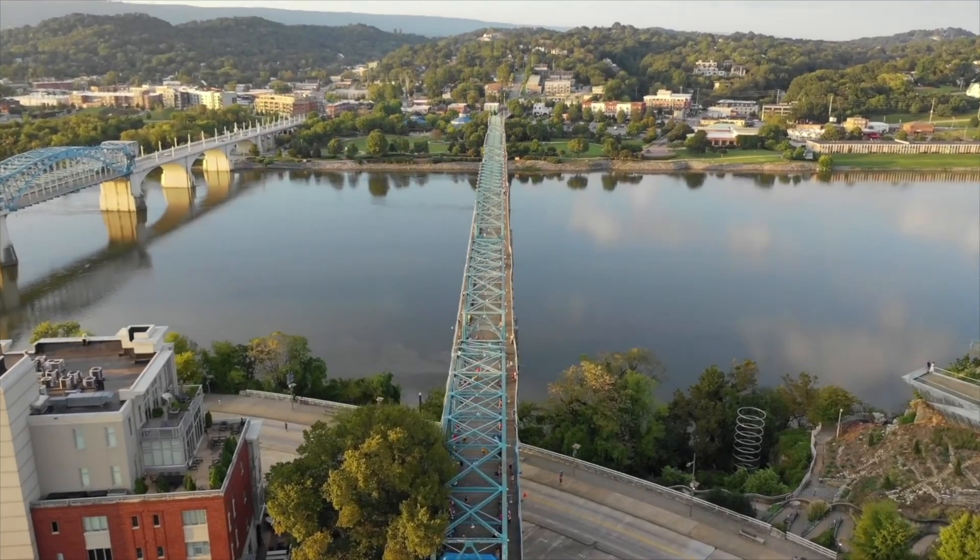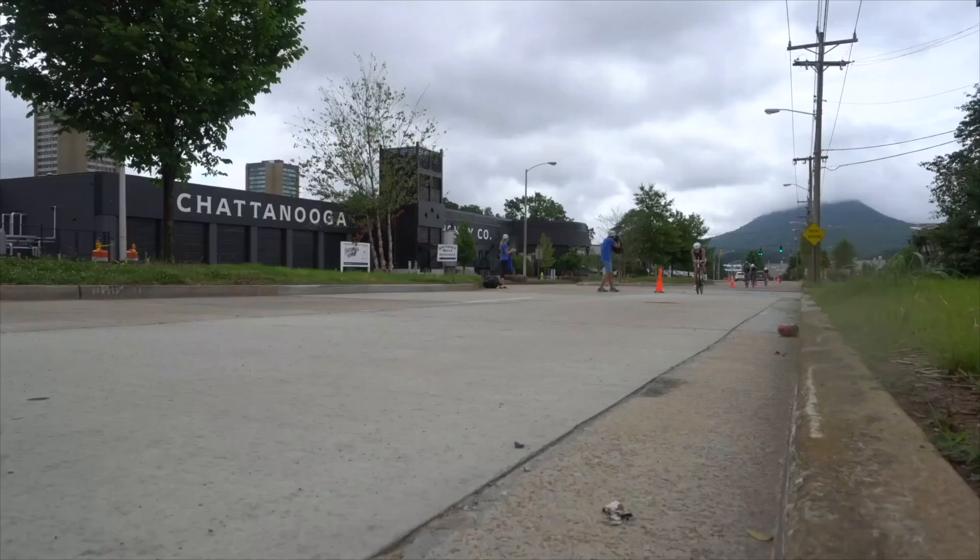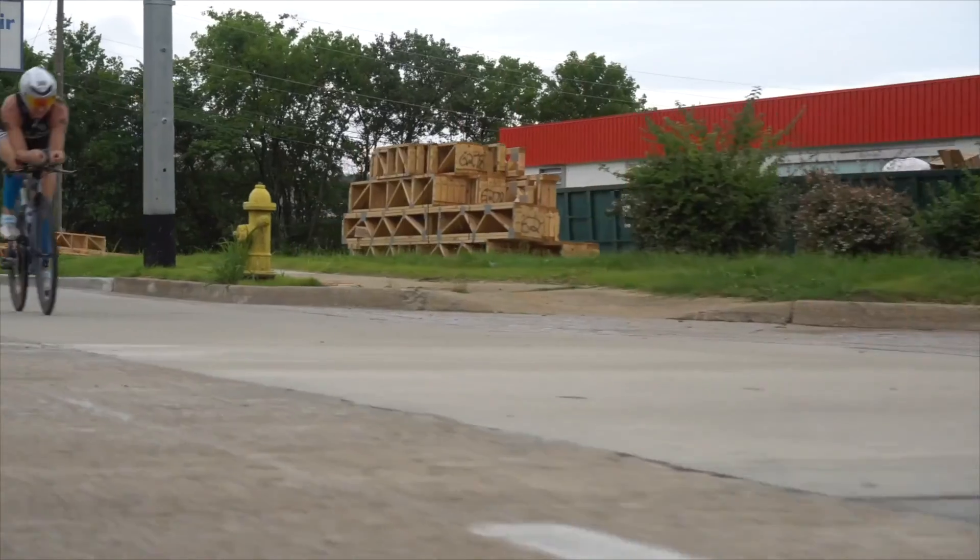Thanks for joining me for this week's course preview. The Ironman VR championship series is only getting started, so join in and become a part of history. Happy training, and I'll see you out on course!